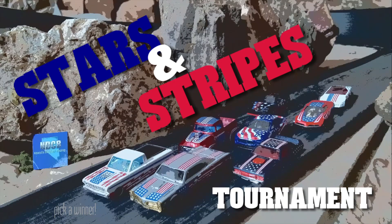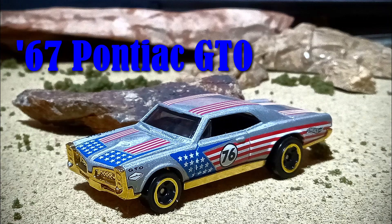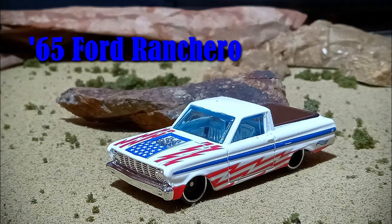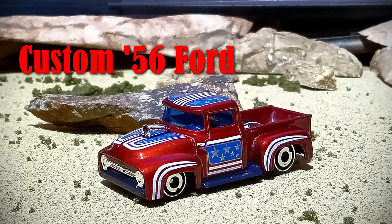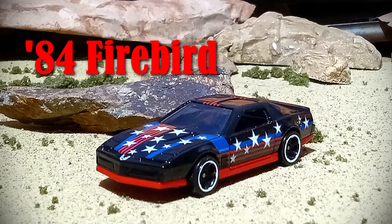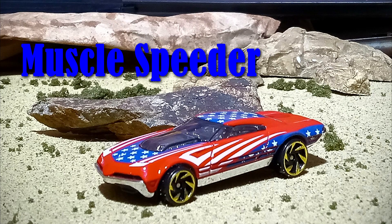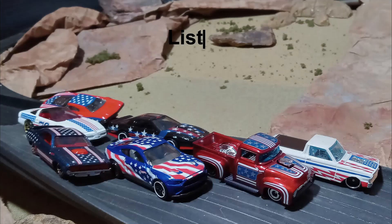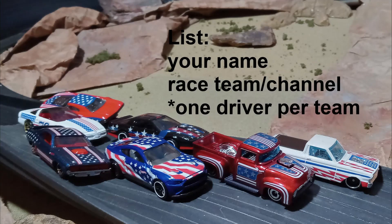Now let's turn our attention to the Stars and Stripes Tournament coming up on July 4th — here's your chance to sign up for the cars. Beautiful castings, and they're all great runners. Did some trials on the track and they are all looking as good on the track as they do on your screen. With just eight cars we are asking just one driver per team or channel. Down in the comments, sign up for the car of your choice — first come first serve as usual. List your driver and your team and we'll get you dialed in. Tournament premieres July 4th, 2023. Best of luck to everyone.